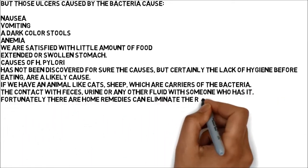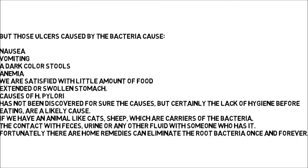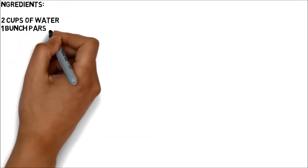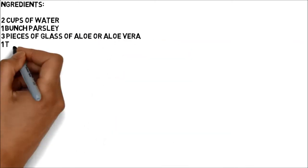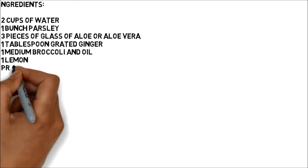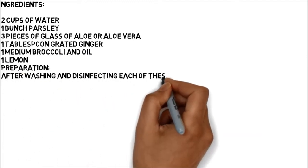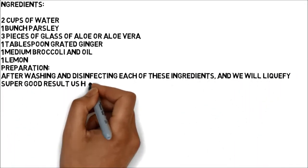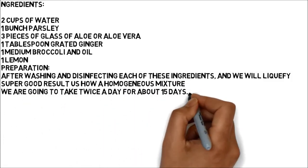Fortunately, home remedies can eliminate the bacteria at the root once and for all. Ingredients: 2 cups of water, 1 bunch of parsley, 3 pieces of aloe vera gel, 1 tablespoon of grated ginger, 1 medium broccoli, oil, and 1 lemon. Preparation: after washing and disinfecting each of these ingredients, liquefy them until you get a homogeneous mixture. Take this twice a day for about 15 days.